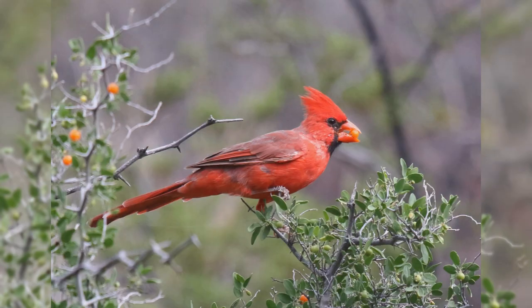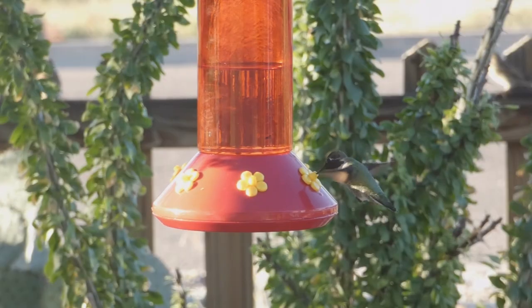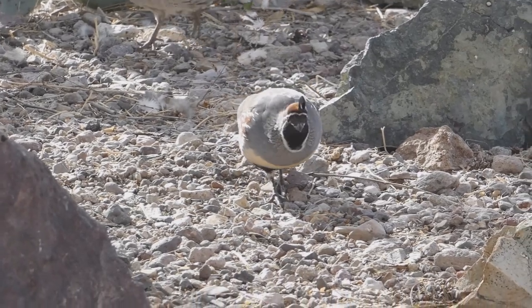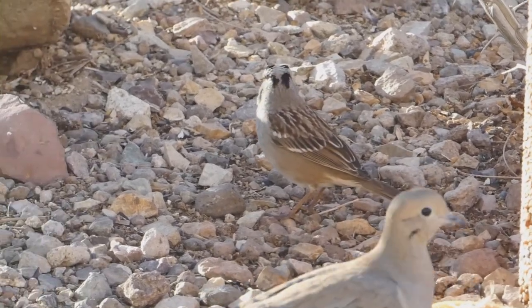Northern cardinals eat larger seeds at your feeder, including black oil sunflower seeds and safflower seeds. There you have it — the 10 most common feeder birds in the state. My channel page has playlists covering bird watching, bird identification, and interesting nature facts. Details are in the description below. Thank you for liking and subscribing, and enjoy your feeder birds.